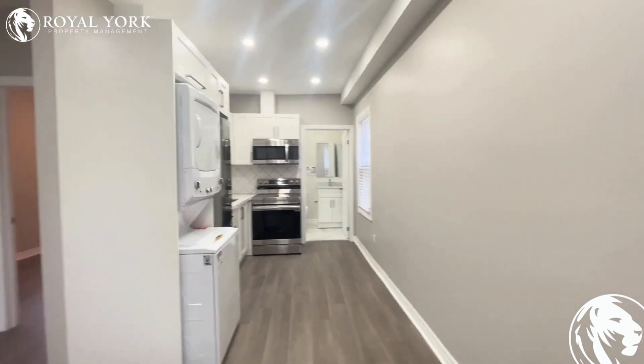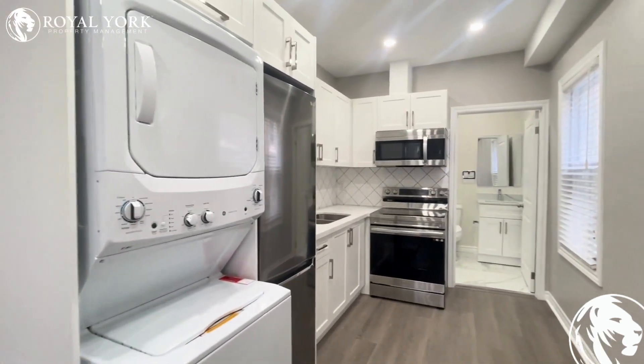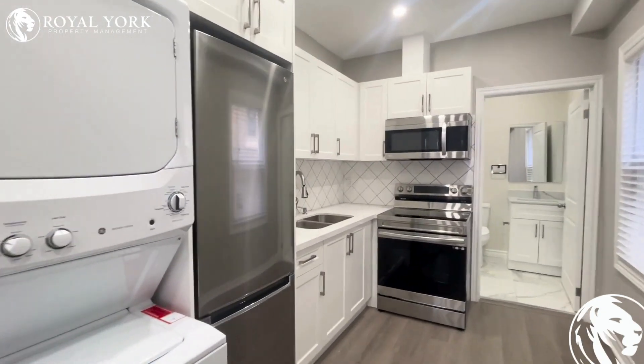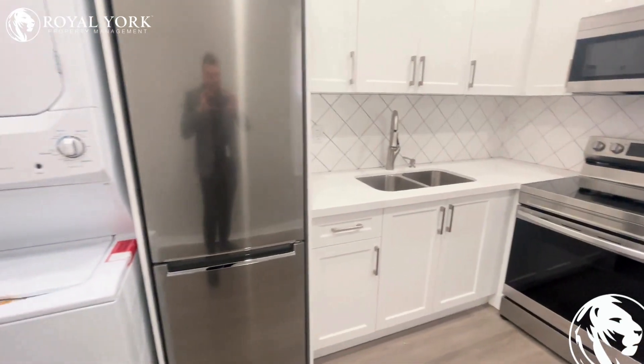The property opens up into this gorgeous kitchen featuring stainless steel appliances and nice on-site laundry units. Lots of cabinet space and there is a backsplash which makes cleaning even easier. All stainless steel appliances throughout the unit.